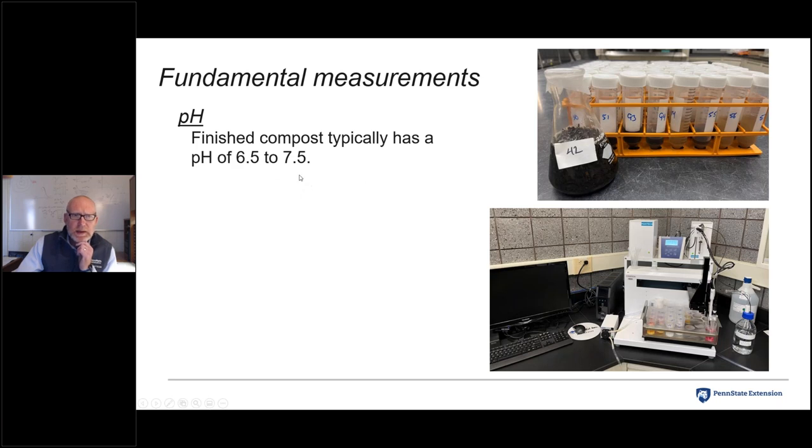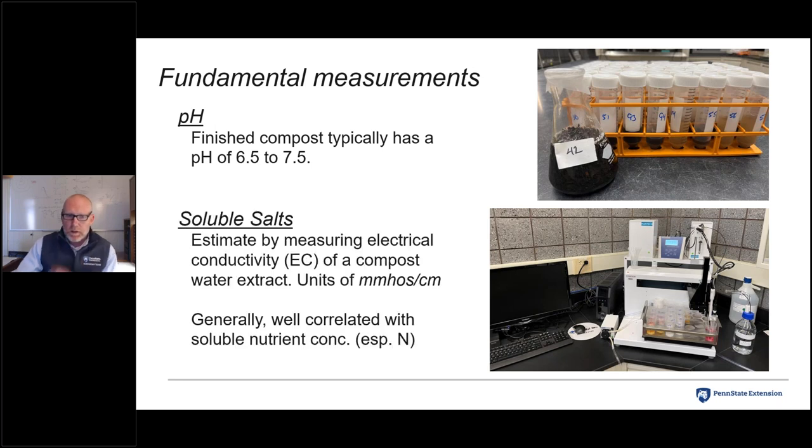pH is a relatively simple measurement and generally doesn't cost much to add. I typically expect compost pH to fall between 6.5 and 7.5; outside that range it's worth investigating why — not necessarily a bad thing, but worth understanding. Importantly, pH is not a measure of total acidity or total alkalinity, so it cannot be used to predict the effect of compost on soil pH.